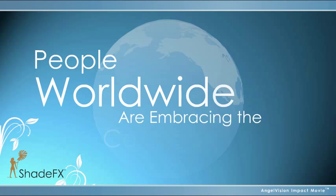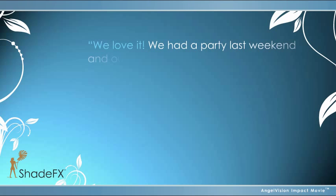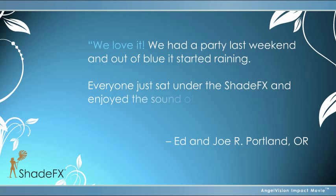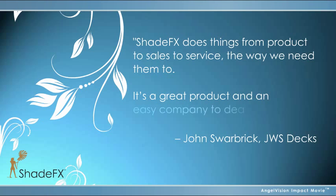That's why people worldwide are embracing the comfort and luxury that Shade Effects provides. We love it! We had a party last weekend, and out of the blue, it started raining. Everyone just sat under the Shade Effects and enjoyed the sound of the rain while we kept on entertaining. Shade Effects does things — from product to sales to service — the way we need them to. It's a great product and an easy company to deal with.